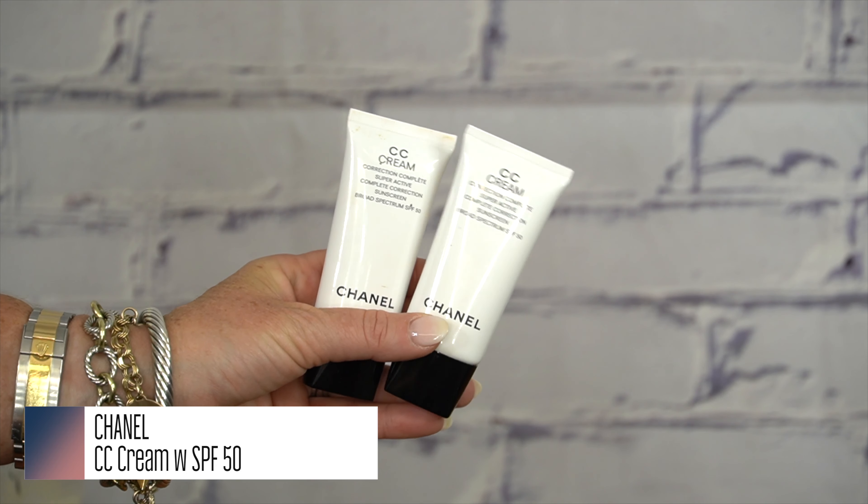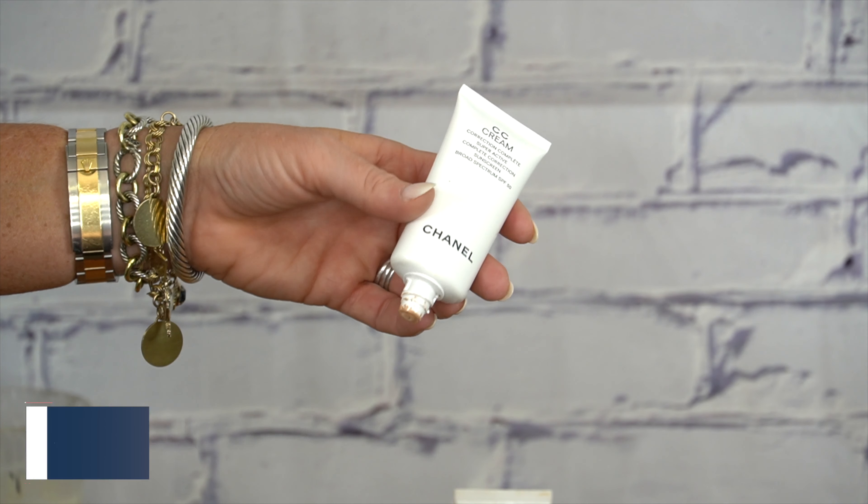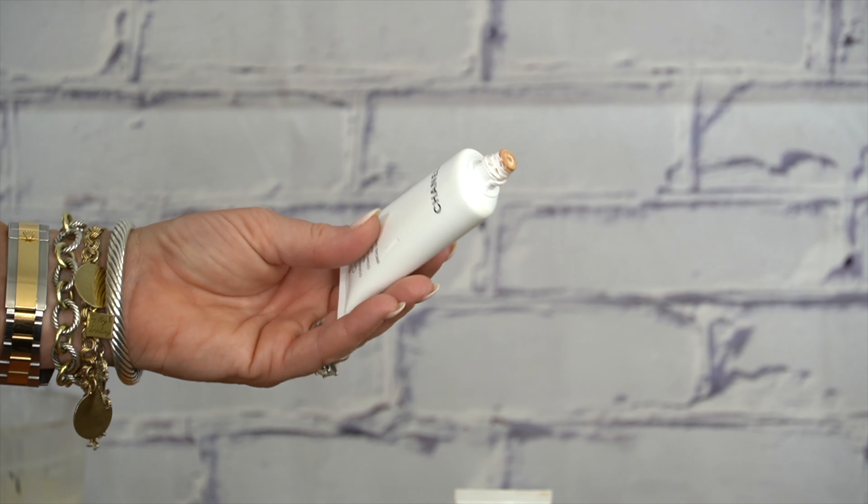I'm going to start with beauty and end with fashion. My number one grabbed item for all of the summer is this — the Chanel CC Cream Color Correction Complete Super Active Complete Correction Sunscreen, broad spectrum SPF 50.